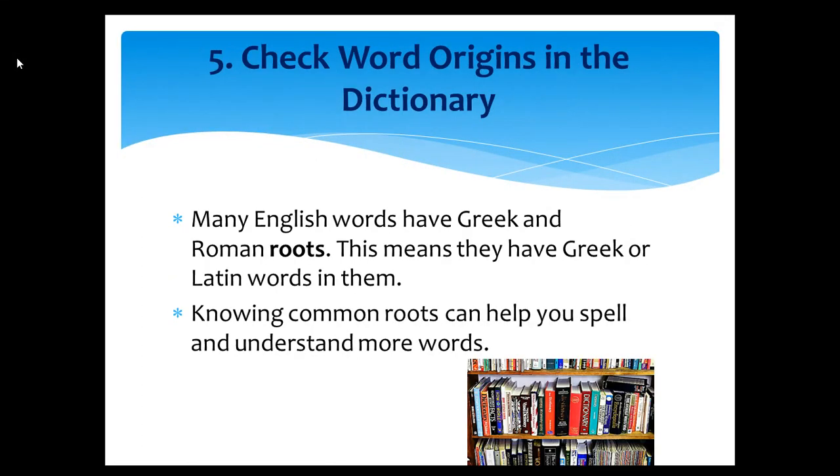Tip number five: Check word origins in the dictionary. Many English words have Greek and Roman roots, which means they have Greek or Latin words in them. Knowing common roots can help you spell and understand more words.